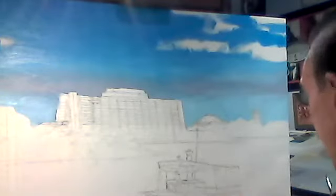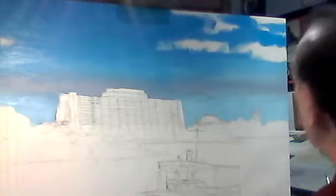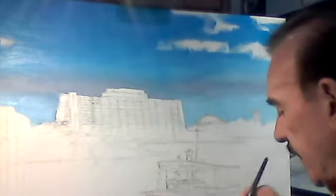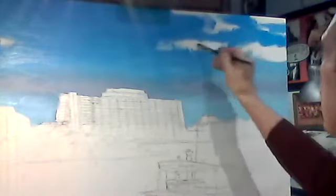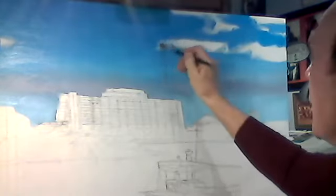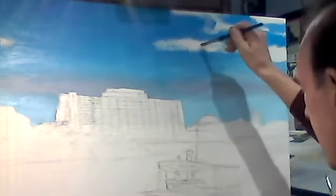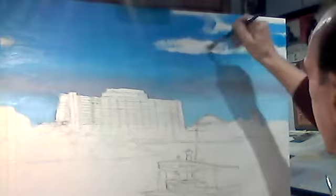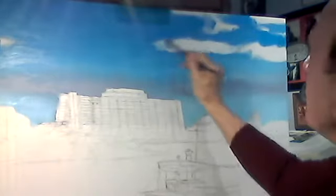Now I'm going to put in a little bit of white just for coverage, and then we're going to have to let it dry. Very quickly, let's create some clouds here.